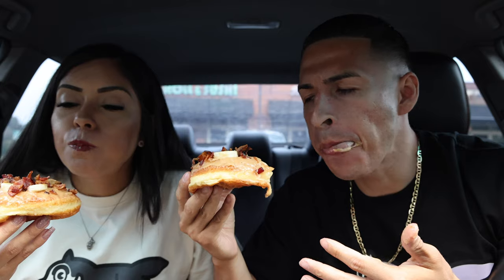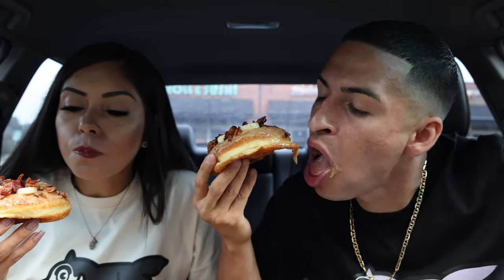Oh my goodness, wow! The bacon is so crispy. The perfect creamy, nutty peanut butter glaze — and then the bacon cuts through it with a salty, bacon-y flavor, and then you get that sweetness from the banana. Wow, this is so amazing.